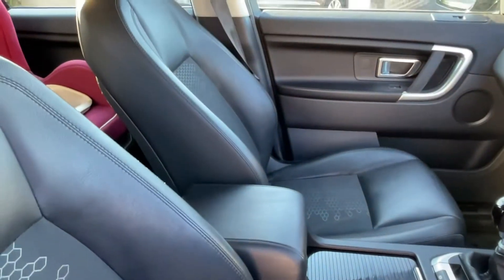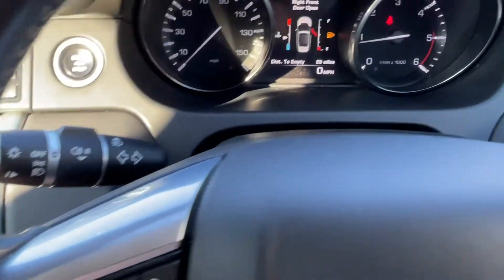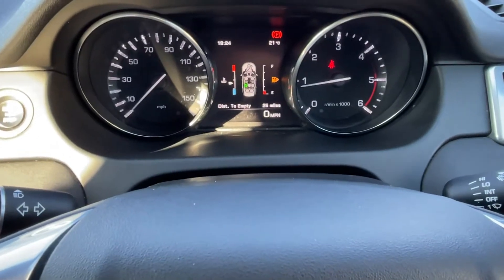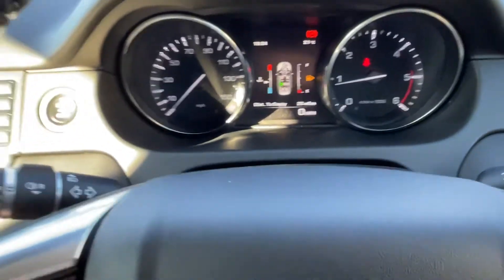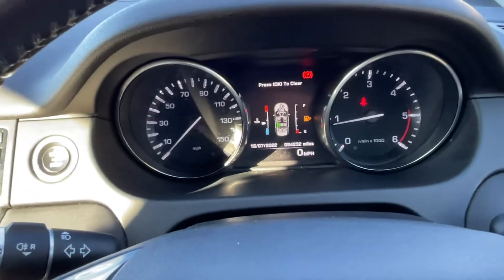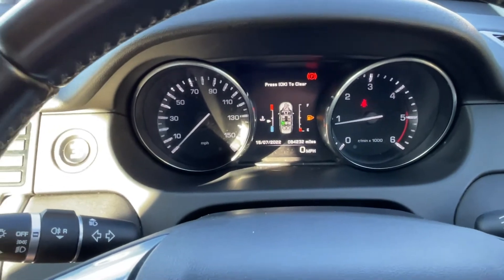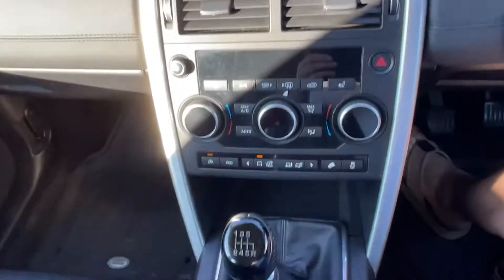The seats are all in excellent condition. The car has actually been used with seat covers to protect them. It's done 84,000 miles, most of that motorways. It's done very little hard work, this car.